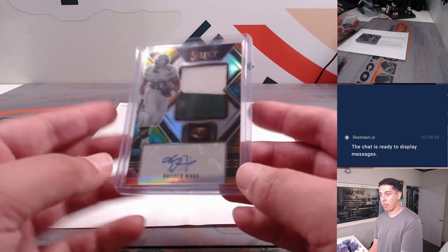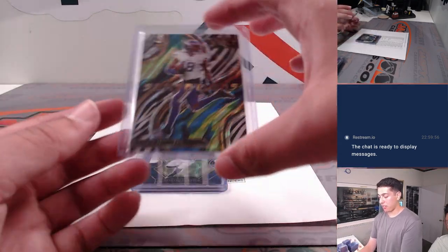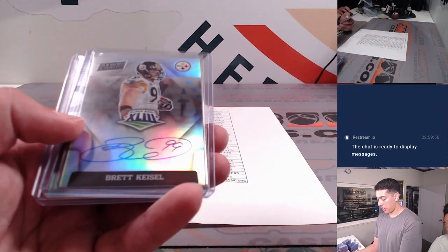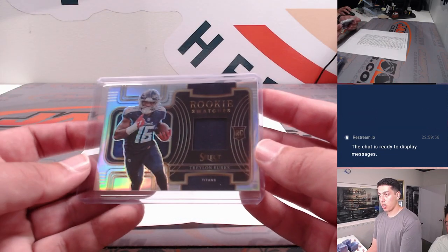Brees Hall tie-dye RPA out of 25. Another Zebra — Justin Jefferson Sensations. Zebra case hit. Jonathan Taylor, Brett Cassell auto, and another Traylon Burks rookie swatches.